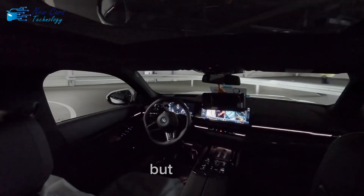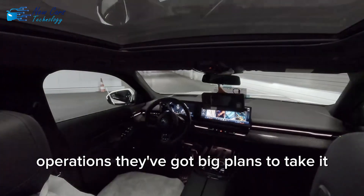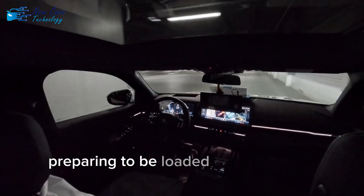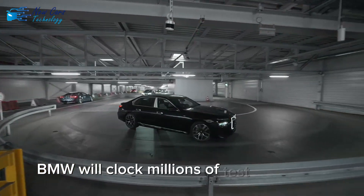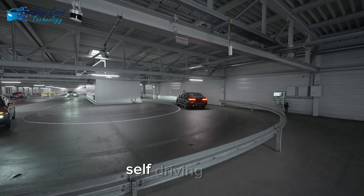BMW is not just limiting this innovation to indoor operations. They've got big plans to take it outdoors — think automated vehicles cruising through testing zones and waiting areas, preparing to be loaded onto trucks or trains. Over the next few years, BMW will clock millions of test kilometers with these systems, feeding valuable data into their future on-road self-driving tech.